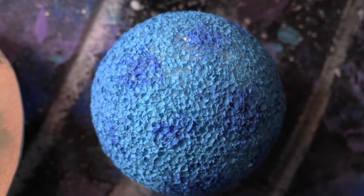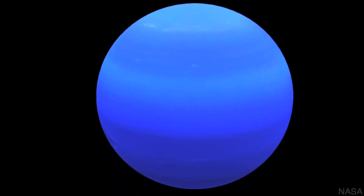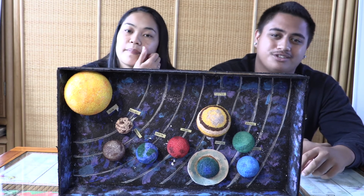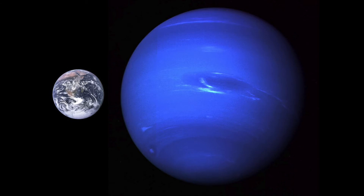Neptune is the last planet in our solar system. It's another ice giant, and it's so far away that only one spacecraft has ever visited — the Voyager 2. It's dark, cold, and has supersonic winds blowing on the surface. Neptune takes 165 Earth years to rotate around the sun once.